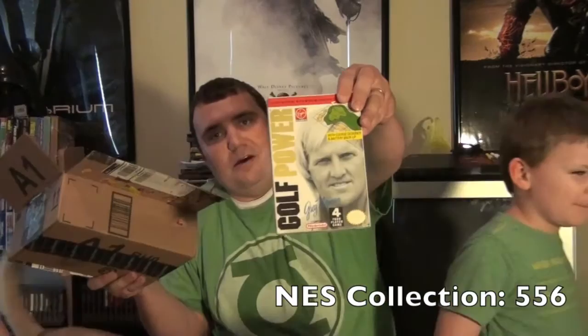We have Golf Power with Greg Norman! That's a rather uncommon golf game actually — it's not that expensive — but I was glad she got that one.